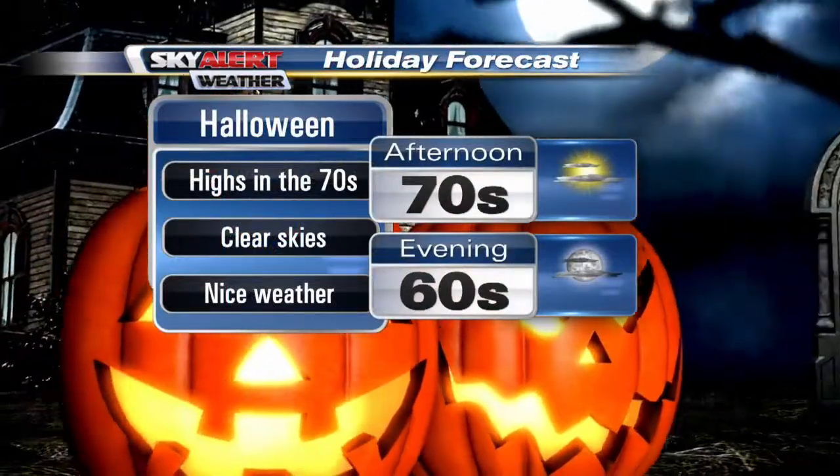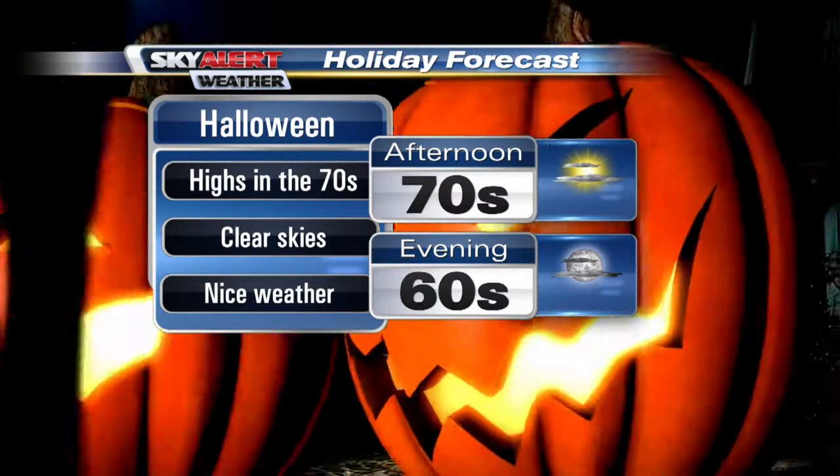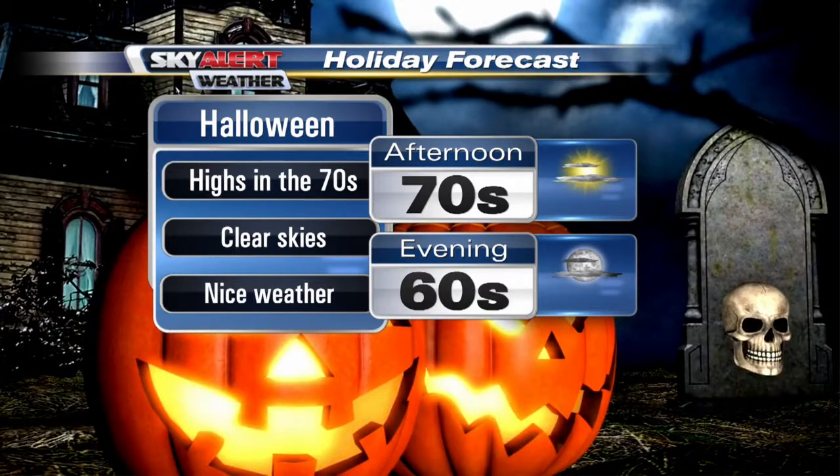Let's take a quick holiday forecast peek. I know the kids are ready — 70 degrees for the afternoon, 60s for the evening for the trick-or-treaters. Nice weather overall, and Tanner, if I was a kid I would be super excited.